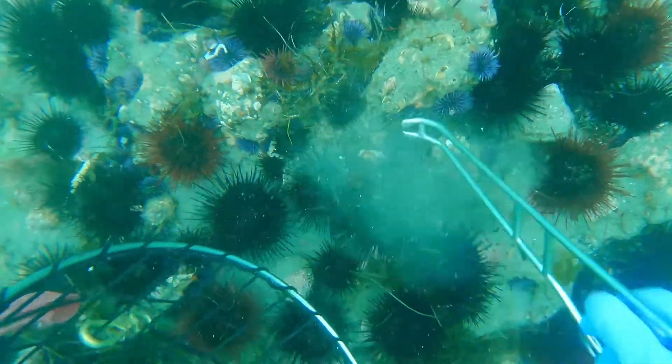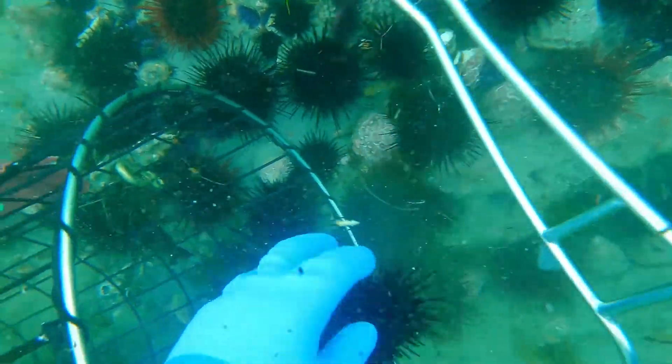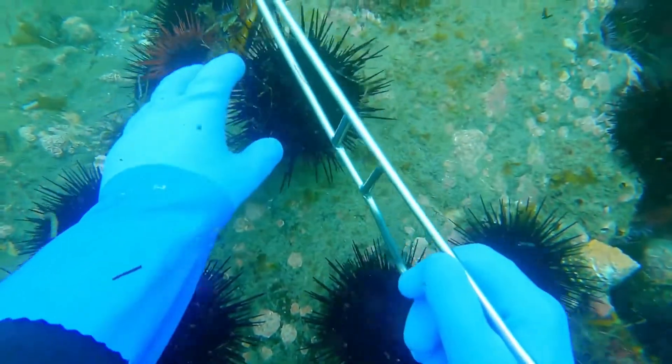However, the process of harvesting sea urchins is difficult. Through generations, urchins have been harvested by diving and farming. Diving, which has been the most common and traditional method, involves simply swimming down to the urchin zones and picking them up in nets.